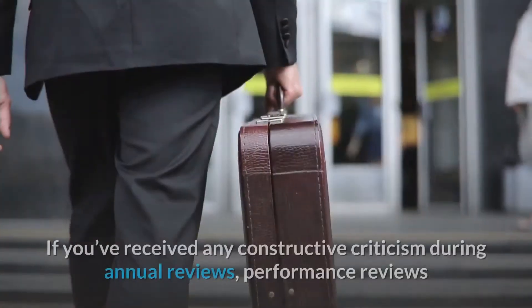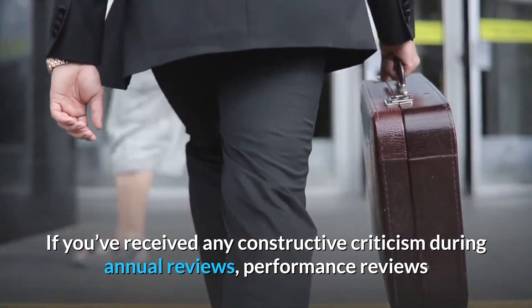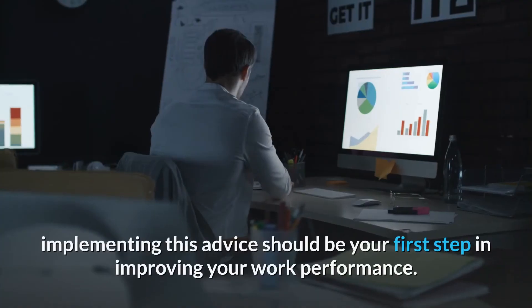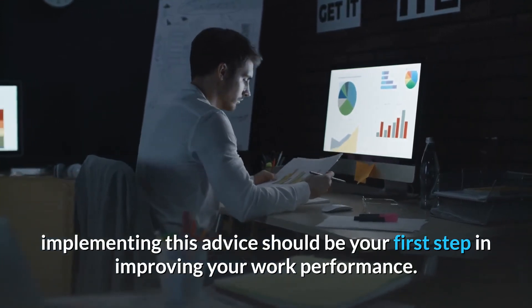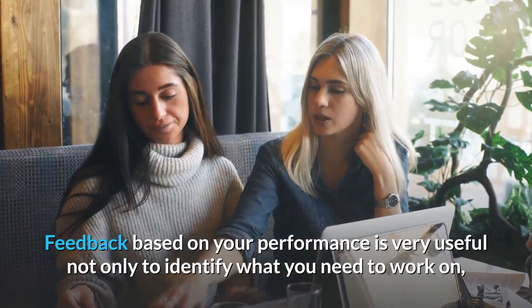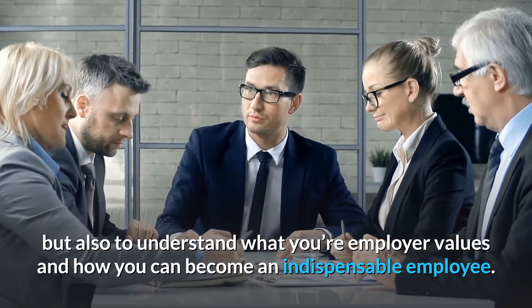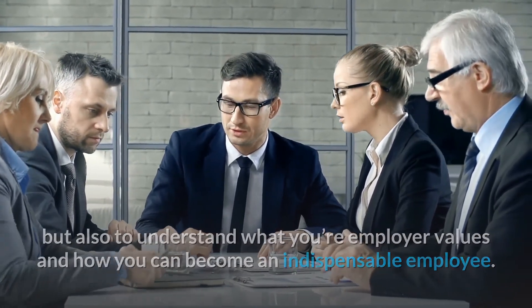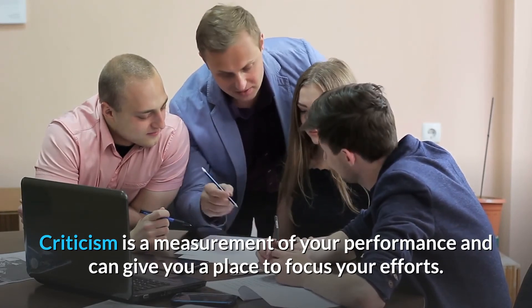Number 1: Use feedback. If you've received any constructive criticism during annual reviews, performance reviews, or other settings, implementing this advice should be your first step in improving your work performance. Feedback based on your performance is very useful not only to identify what you need to work on, but also to understand what your employer values and how you can become an indispensable employee. Criticism is a measurement of your performance and can give you a place to focus your efforts.